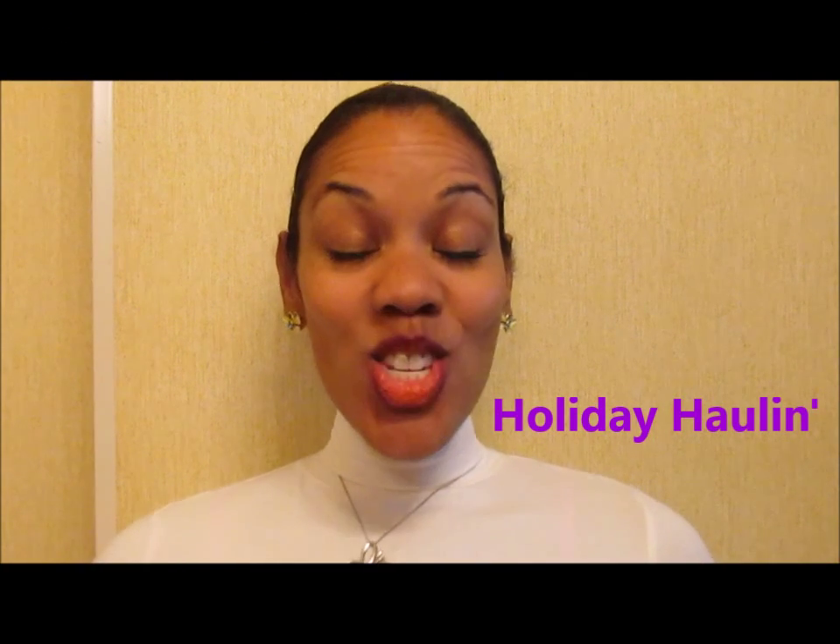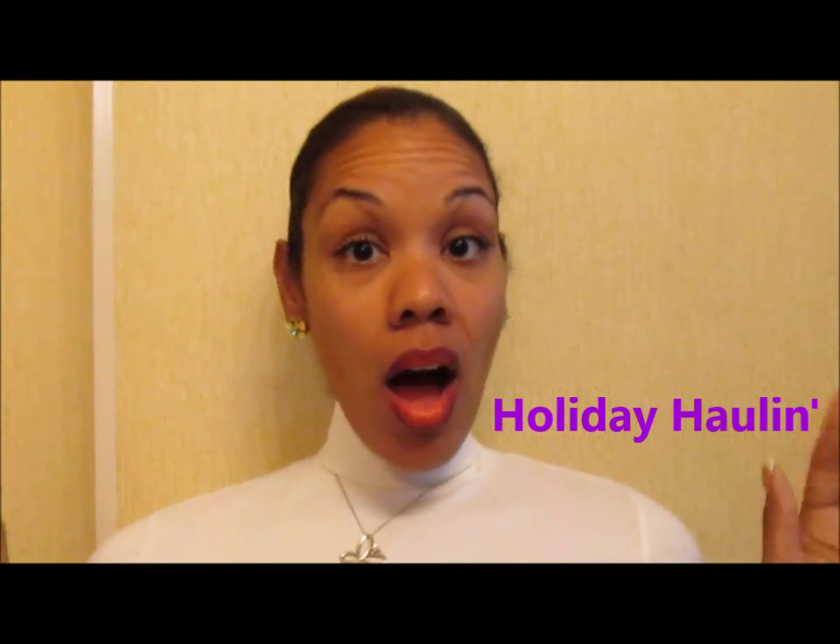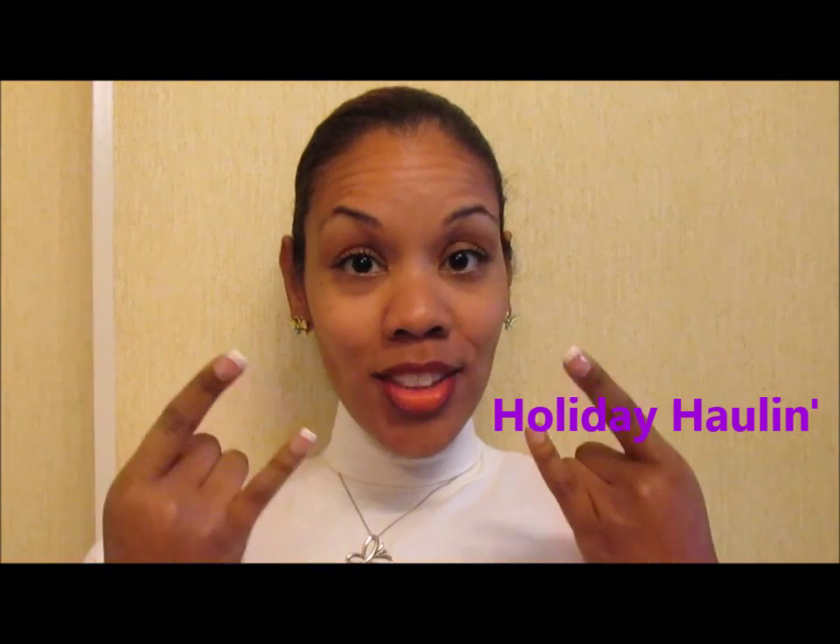Hey crazy loves, we are hauling — throwing up the H's! We've purchased a couple of high-end things from Sephora, Nordstrom, Macy's, and more, and just wanted to share with you. Have not tried any of the products yet, but can't wait to dig in. If you want to see what's in our small haul, stay tuned.